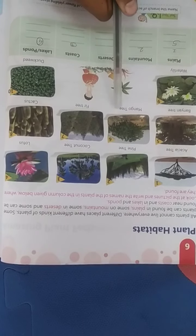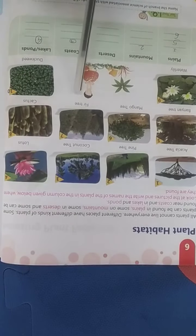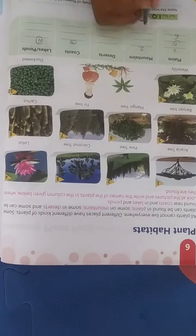Sixth is a mango tree — mango trees are also found in the plains. Seventh is a fir tree — fir trees are found on mountains.